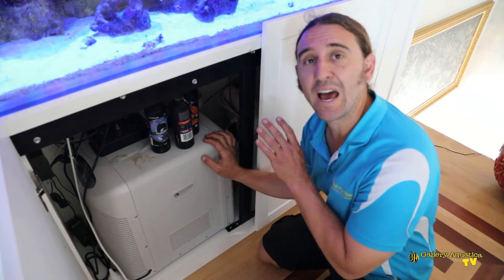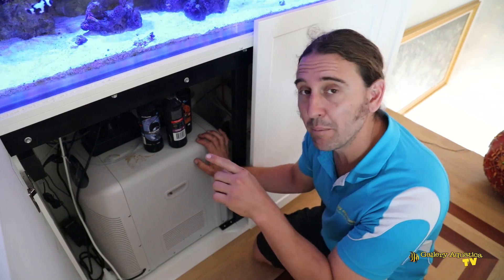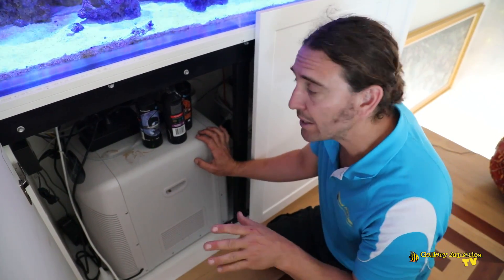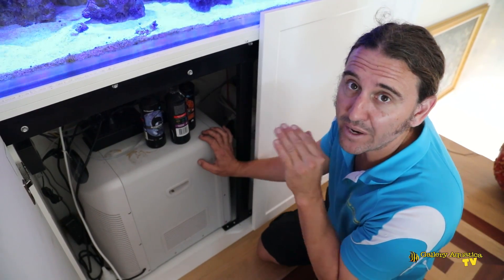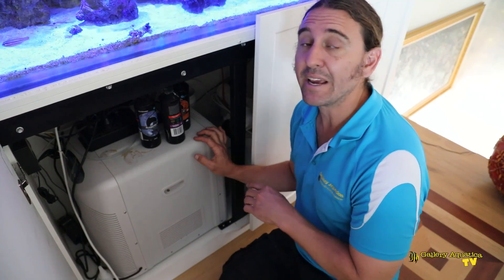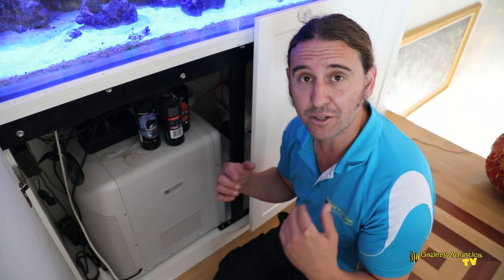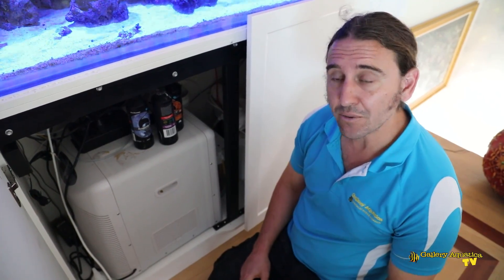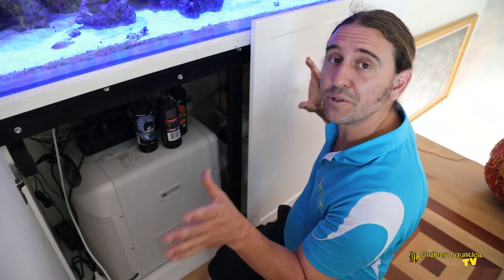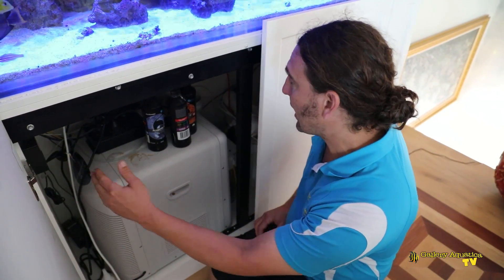This is the chiller — it's a Halia 1000. Currently it's turned off because it's being controlled by the Apex. At this time of day, early morning, the temperature in the tank is actually where we need it at 24 degrees. But every night this tank is getting really high in temperature and this chiller is trying to bring the temperature down but it's struggling.